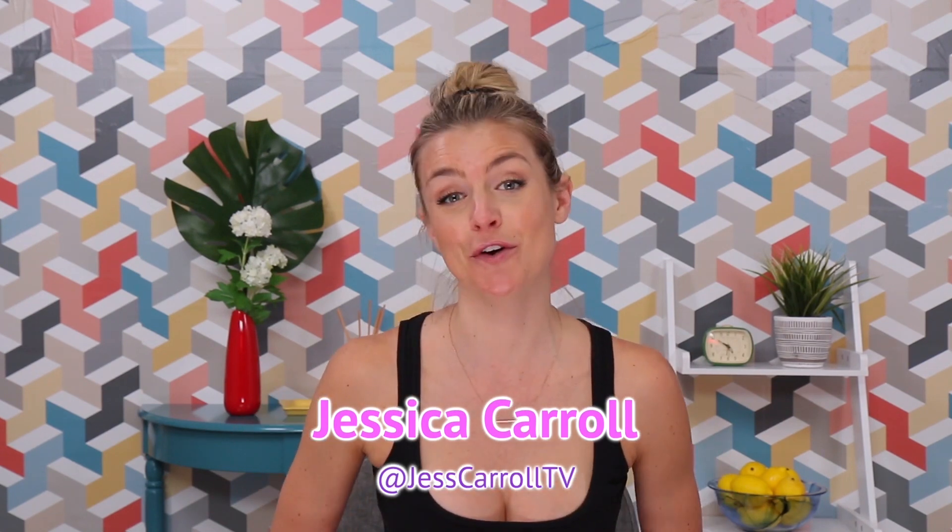What's up, Yes Tribe? Welcome back to my YouTube channel. And if this is your first time, thank you for saying yes and hanging out with me today. A few weeks ago, I posted a YouTube video sharing with you how I got rid of my acne without going on Accutane. If you want to see that video, I will put the link in the description box below.